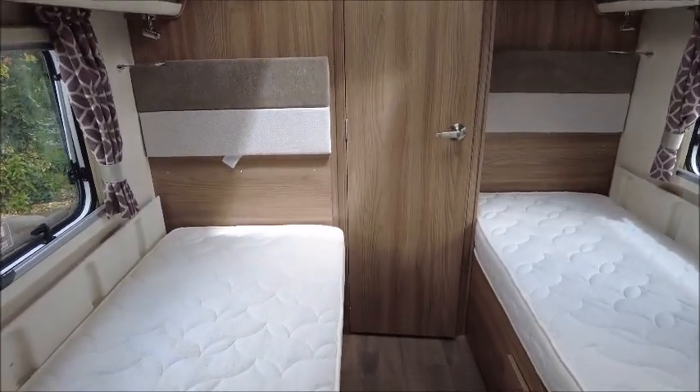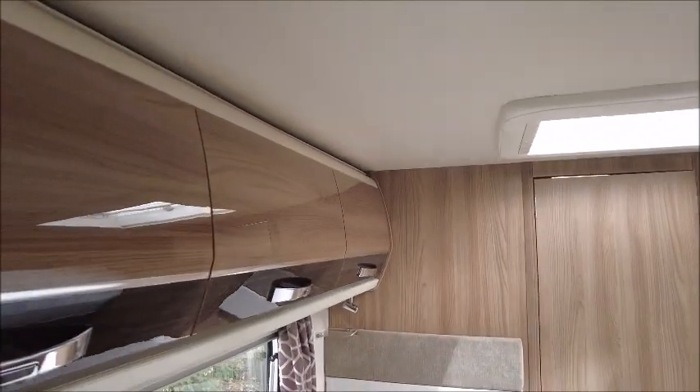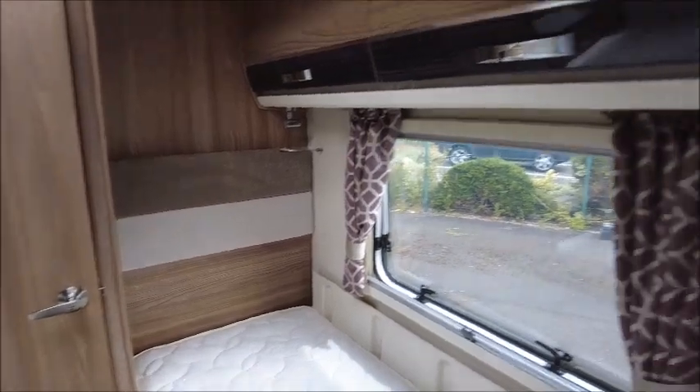There are two twin beds, both with memory foam mattresses on top. We've got several storage lockers above, and there's a bracket for another TV.